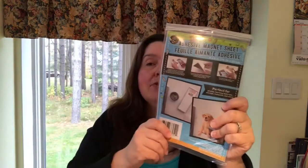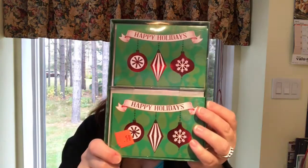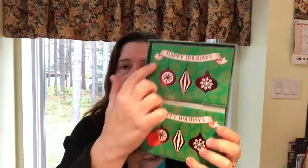Of course I got another one of these adhesive magnet sheets — you know already what I use these for: storing dies in my craft storage. Another great little clearance buy I found was this box of holiday greeting cards — they're a nice small size and you get 12 cards with envelopes, and they were only 50 cents. So I thought that was a good deal.